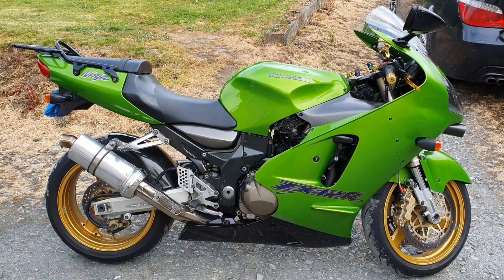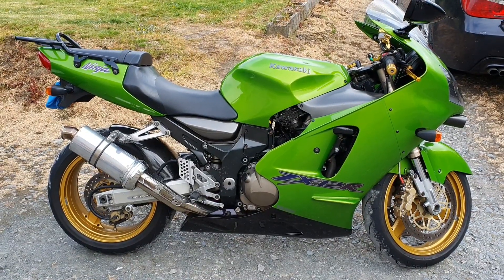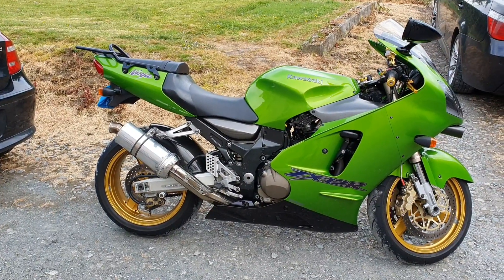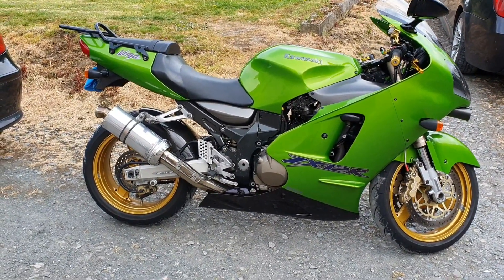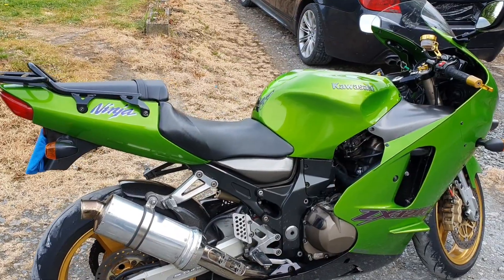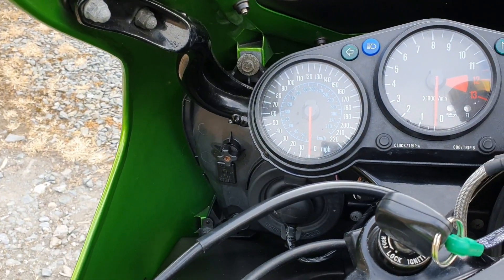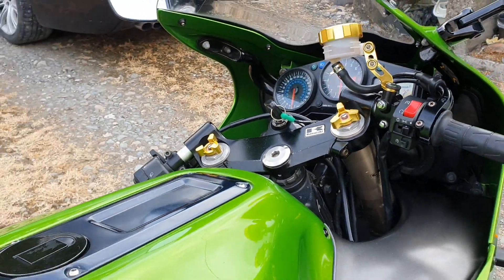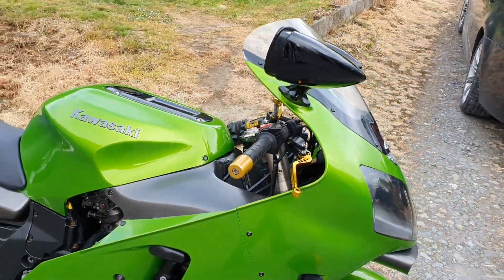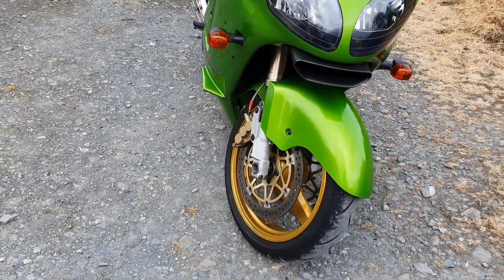Welcome back! So, welcome to a little bit more about my other side of my life. This gorgeous machine you're seeing in front of you is a Kawasaki ZX12R — she's the Ninja. This one is a 2001 model, she's 180 brake horsepower with a top speed of 210 miles an hour, and she packs a punch. She's an absolutely stunning machine.